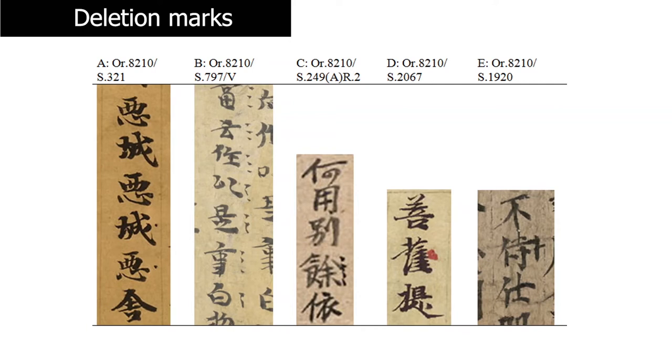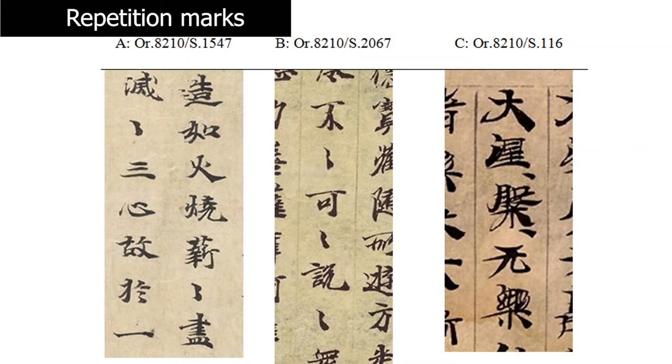Those were the main correction marks used in the medieval period. But there were also a series of other punctuation marks. One of the most common was the repetition mark, which is basically like the ditto mark — it indicated that a character did not have to be written again. Instead, you use this mark to indicate that the previous character should be read again.